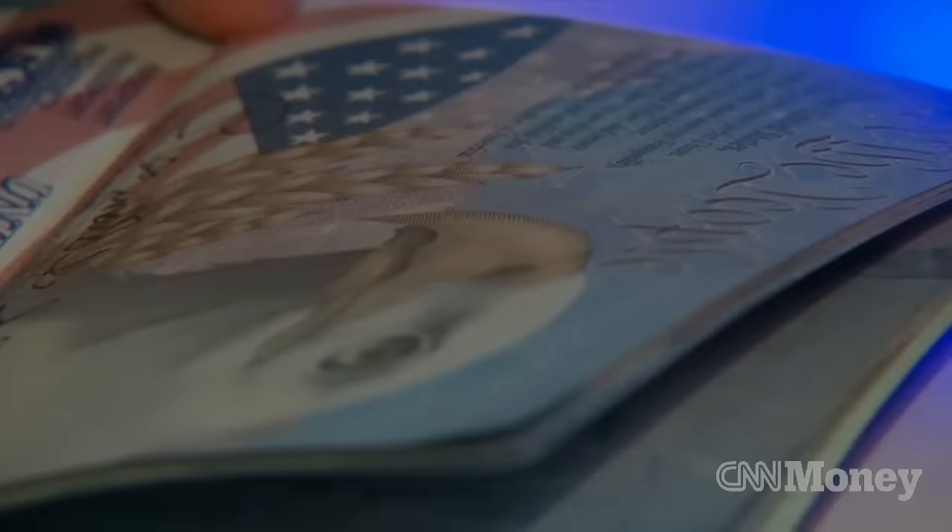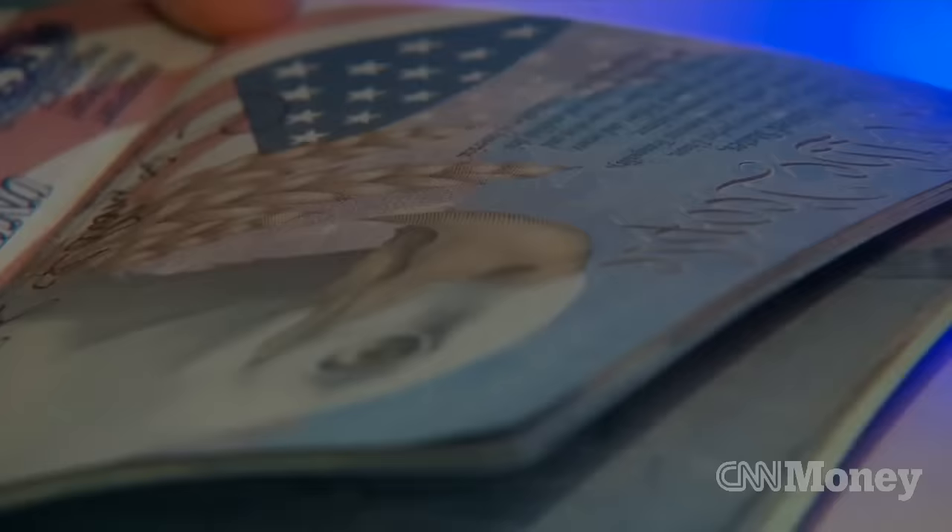But many countries, particularly in the developing world, are still behind on implementing them. We've seen the new electronic passports come in that have made forging a passport much more difficult. But of course, every system has its weaknesses.